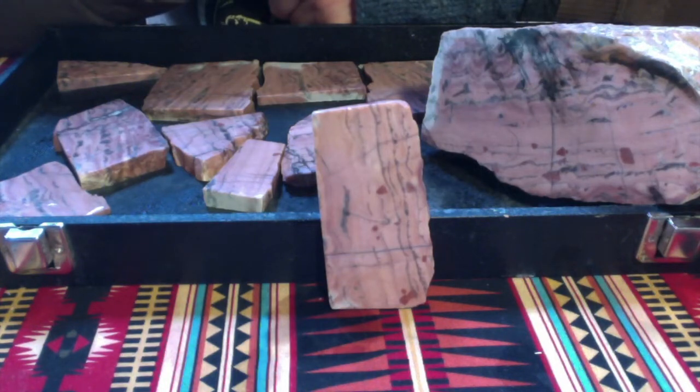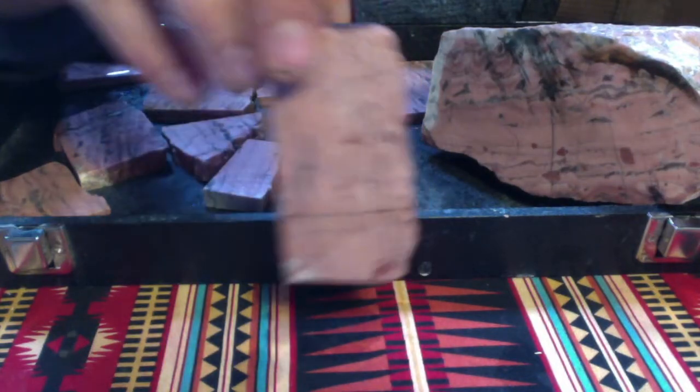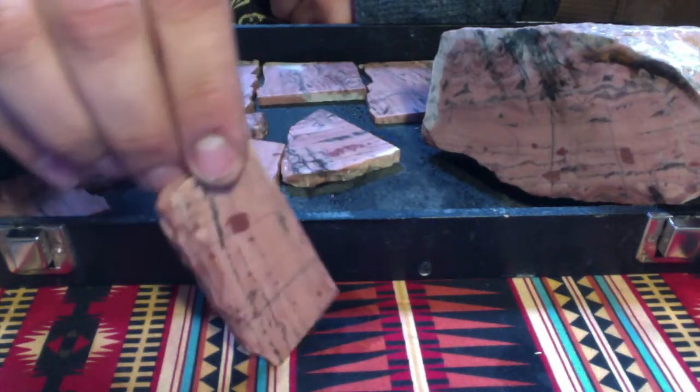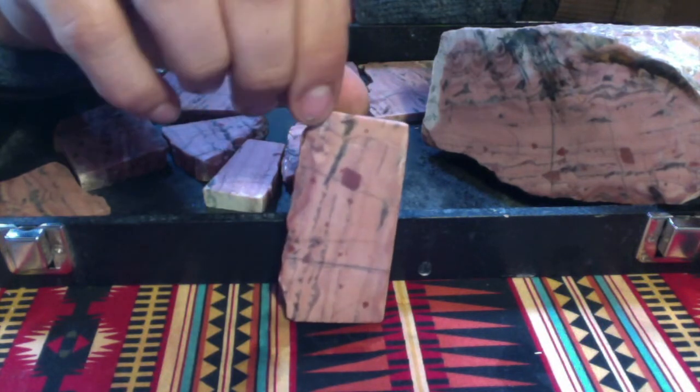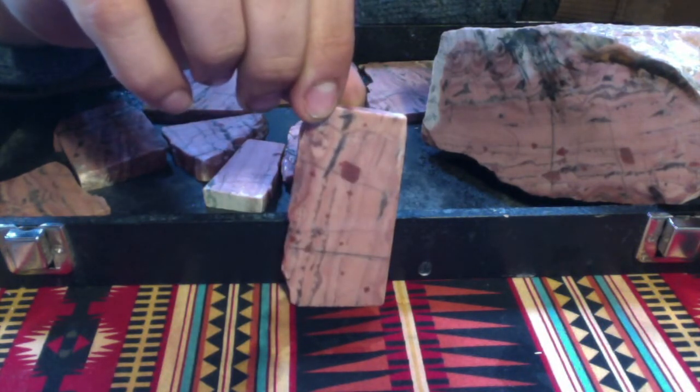Howdy there folks, this is Lapidary Dave, and right now I will be carving this beautiful piece of pink Kona Dolomite with stromatolite. This stone is from the Kona Hills in Marquette County, Michigan, up there in the UP.